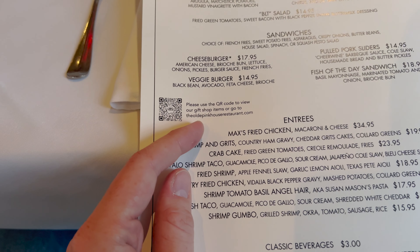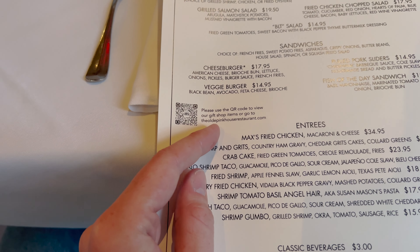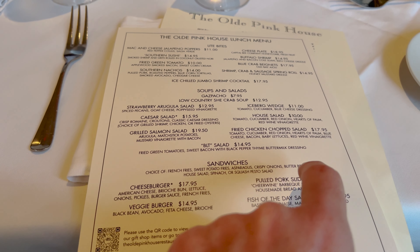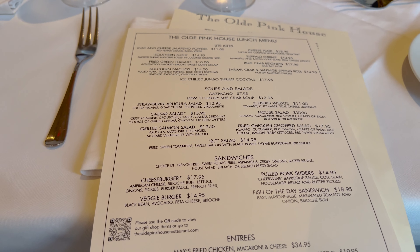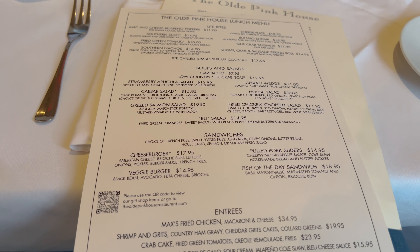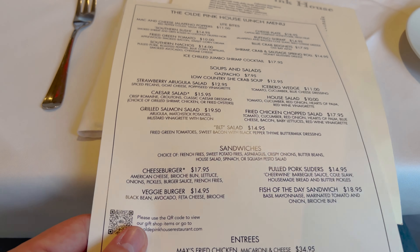They have a QR code to view their gift shop items or go to oldpinkhouserestaurant.com. I'm not sure if they have a physical gift shop here or if it's only online, so we'll have to ask. For sandwiches, the choices of sides include french fries, sweet potato fries, asparagus, crispy onions, butter beans, house salad, spinach, or squash pesto salad.